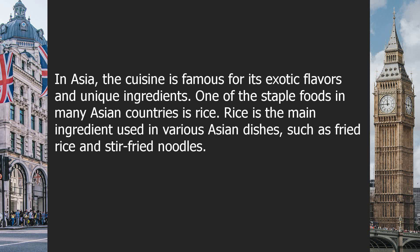One of the staple foods in many Asian countries is rice. Rice is the main ingredient used in various Asian dishes, such as fried rice and stir-fried noodles.